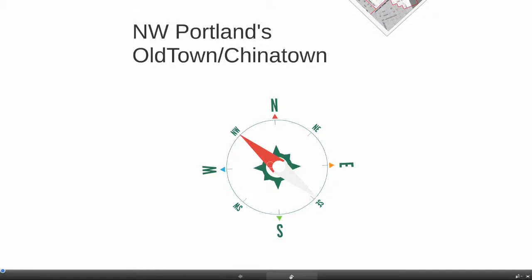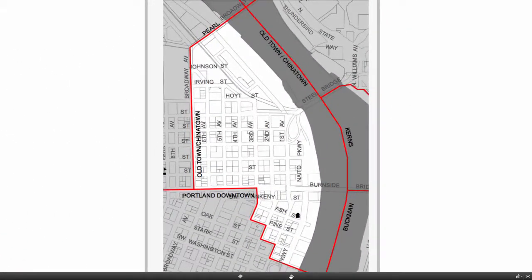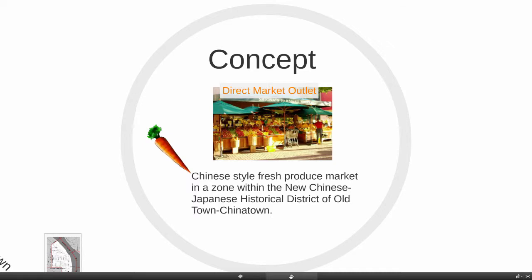Hi, my name is Ruth Ann, and I'd like to go through a short presentation on an idea I have called the C-Zone. So where it started is where I live in northwest Portland's Old Town, Chinatown neighborhood.